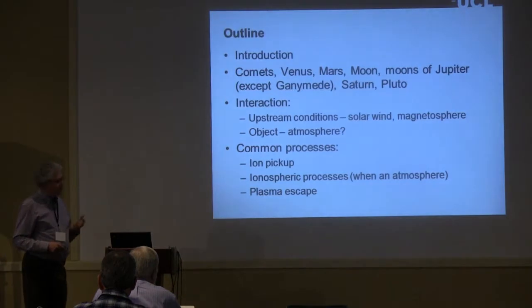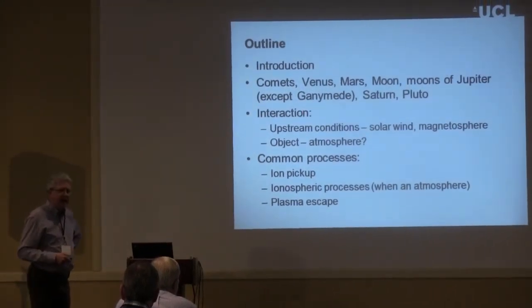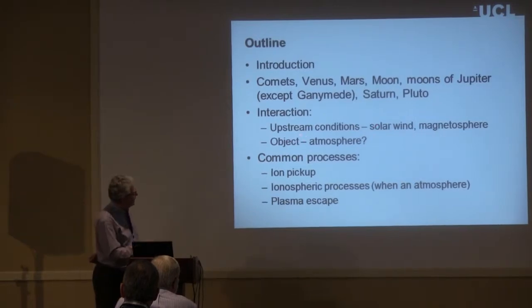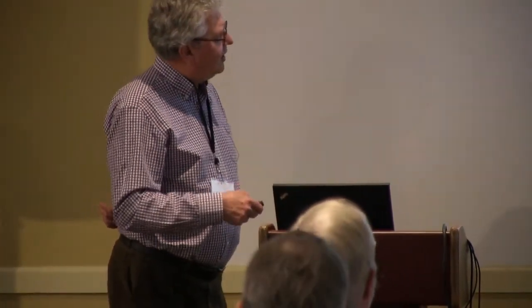I'll start with an outline of the talk. We're going to discuss non-magnetic objects in the solar system, the interaction, and how upstream conditions play an important role. The state of the object — whether it has an atmosphere — is very important. I'm going to concentrate on three common processes: ion pickup, ionospheric processes when we have an atmosphere (particularly ionospheric photoelectrons), and plasma escape.